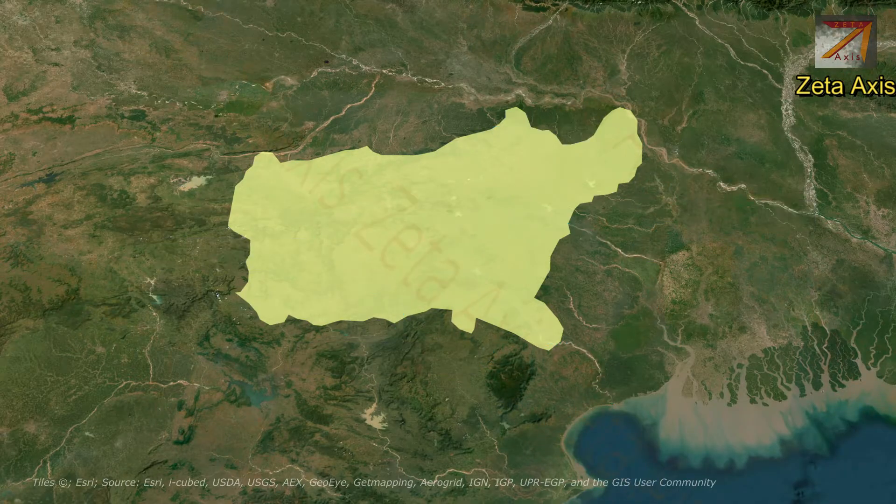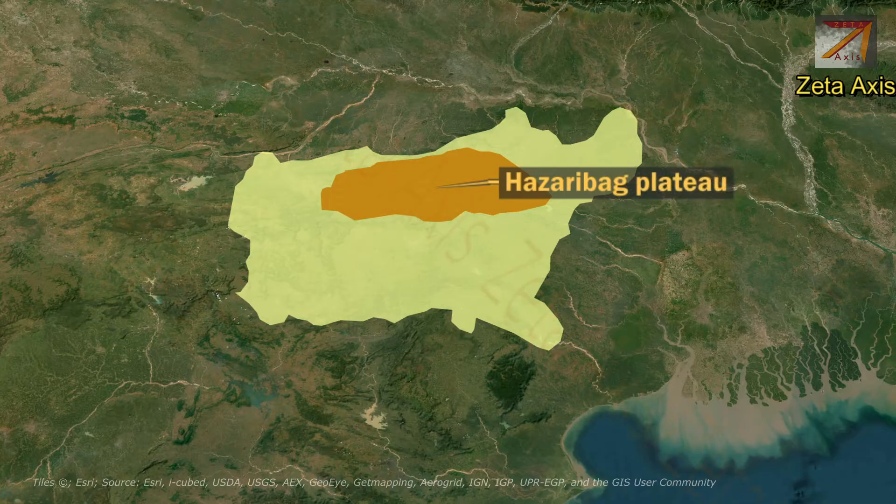Now let's look at some of the sub-parts of Chhota Nagpur Plateau. The Hazaribagh Plateau is part of the Chhota Nagpur Plateau and it is located north of the Damodar river.